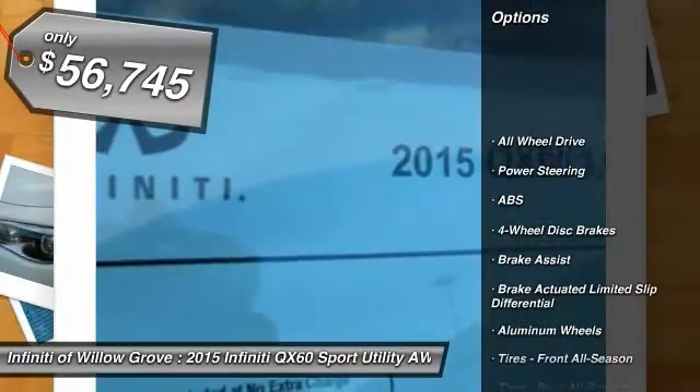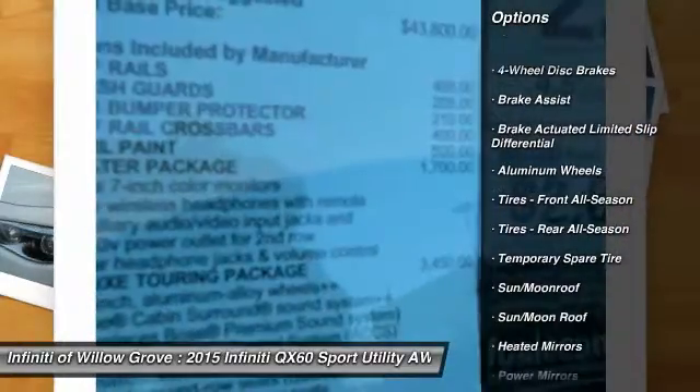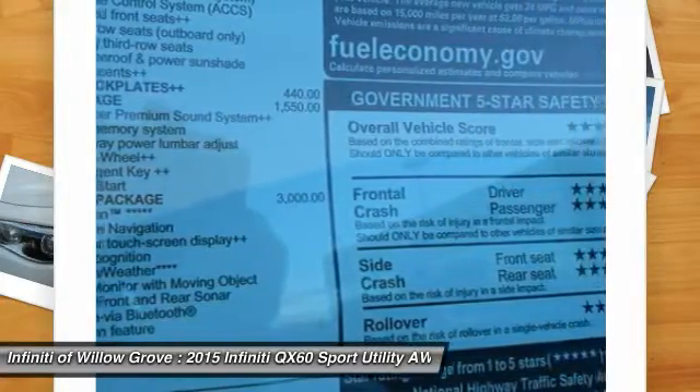Traction control. Keyless entry. Steering wheel audio controls. Power lift gate. All-wheel drive. Anti-lock braking system. Power passenger seat. Stability control. Backup camera. Moonroof.